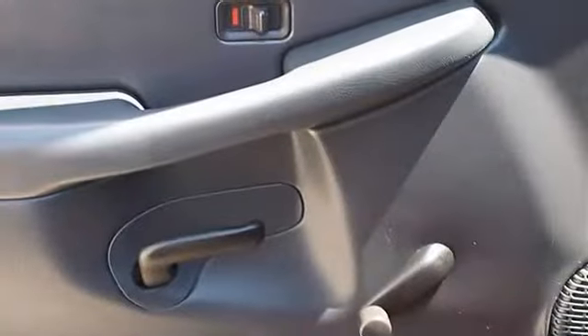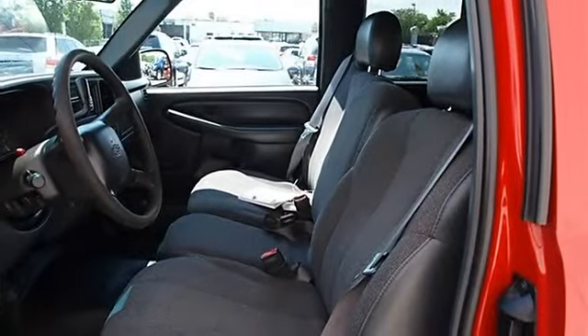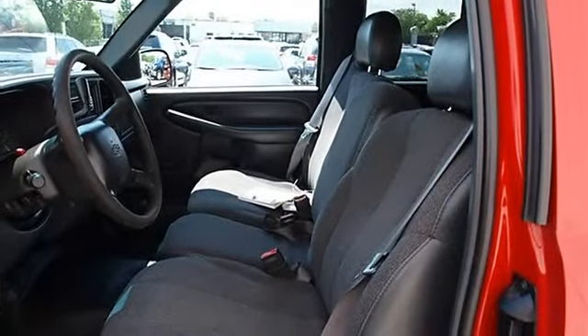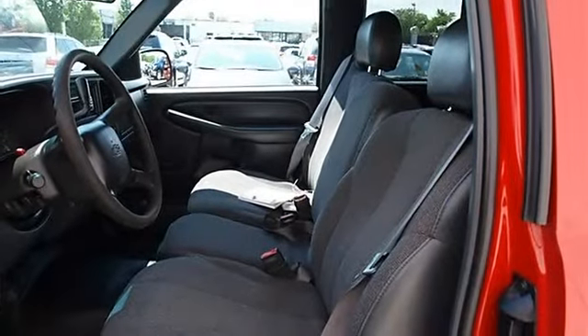2000 Chevrolet Silverado 1500 Extended Cab Pickup. This vehicle features the following equipment: automatic, V6 4.3L, RWD, four-speed electronically controlled automatic transmission with overdrive, including trans oil cooler and brake/trans shift interlock.